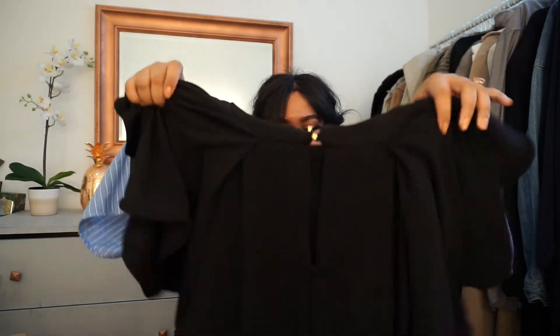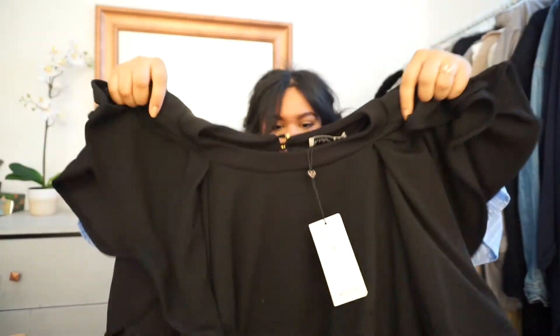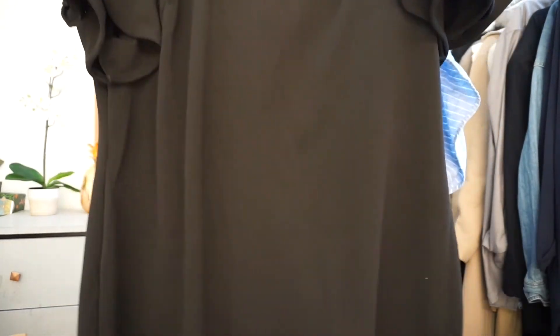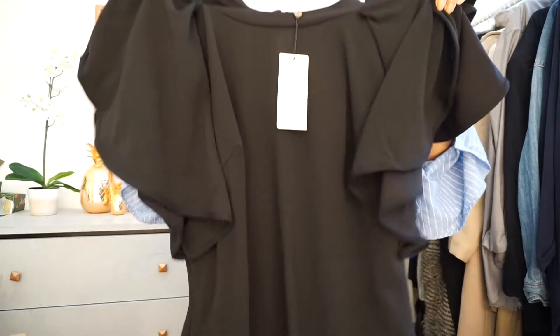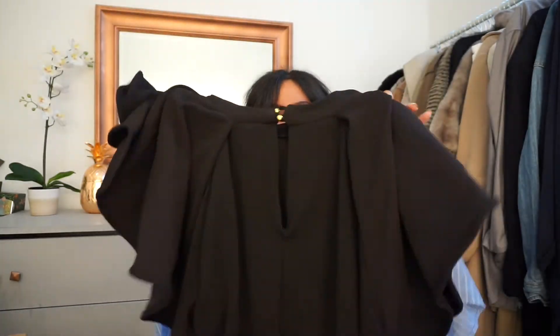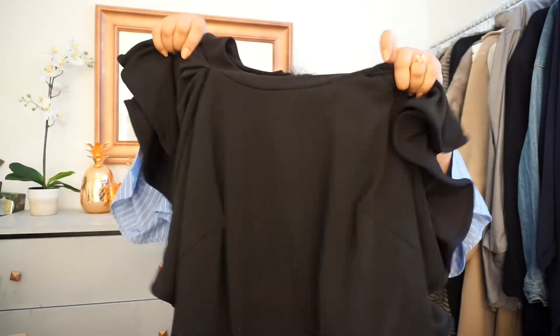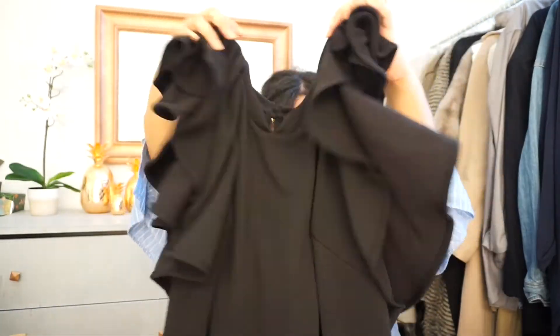The next item I bought is the Club L Plus high-neck ruffle detail dress, and it's so cute. It has a high neck with ruffled sleeves in a basic sheath silhouette, and in the back there's a small keyhole opening with gold buttons. This is going to look really nice — I'm planning to wear it to one of the company dinners during the conference.